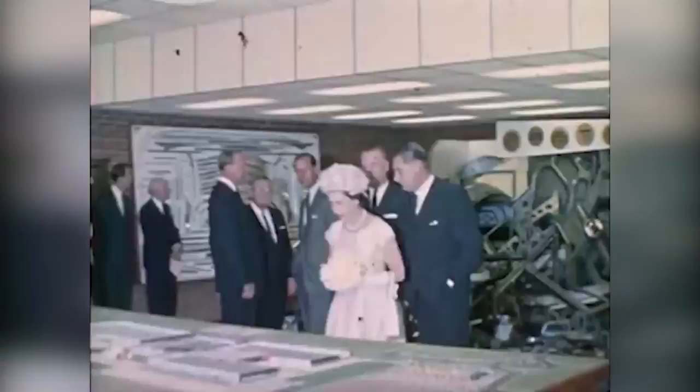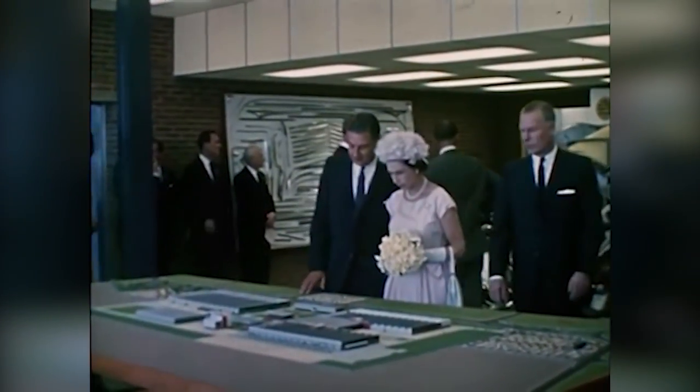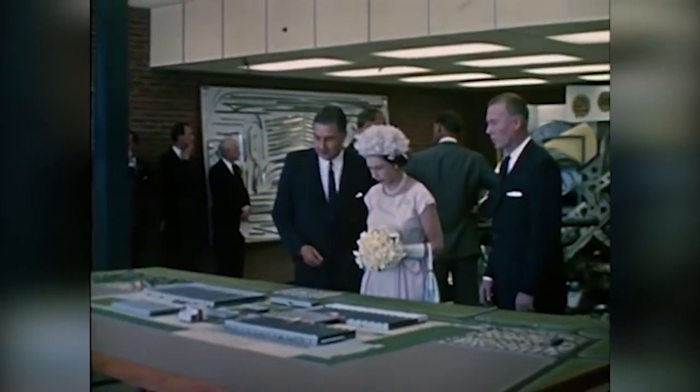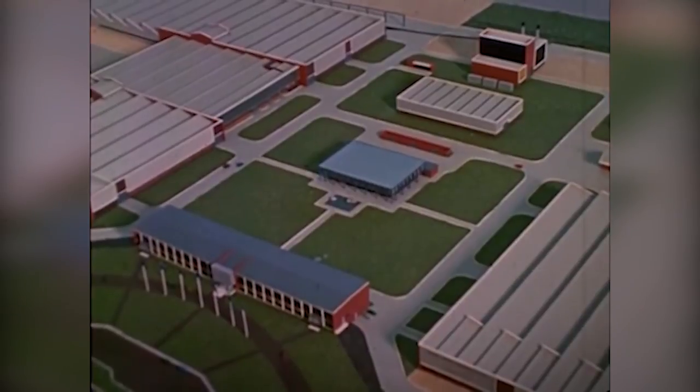A model of the completed plant at Elizabeth helps Her Majesty to gain an impression of the magnitude of the establishment. The total cost of the plant will be approximately 11 million pounds when current plans have been realized.